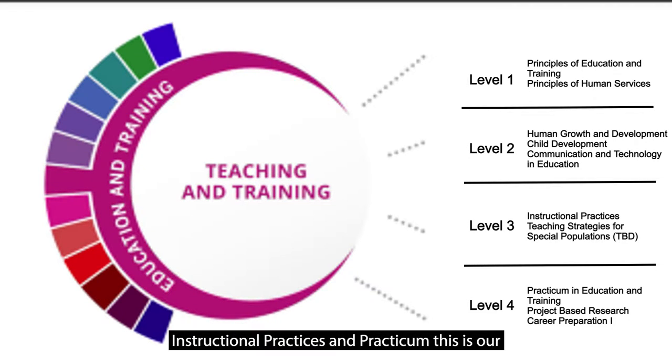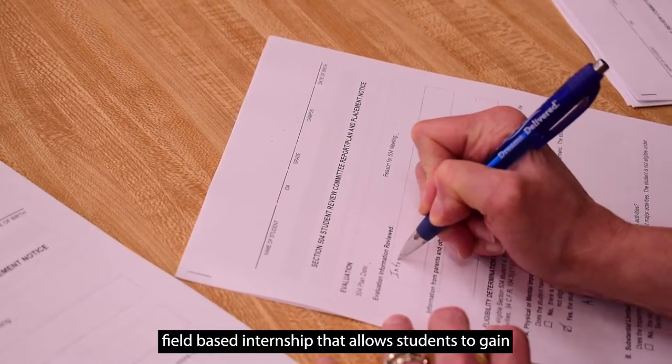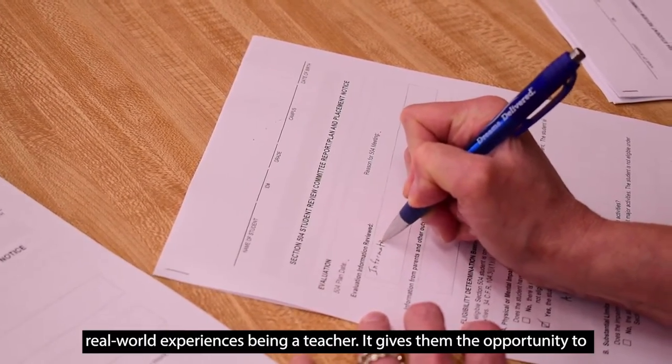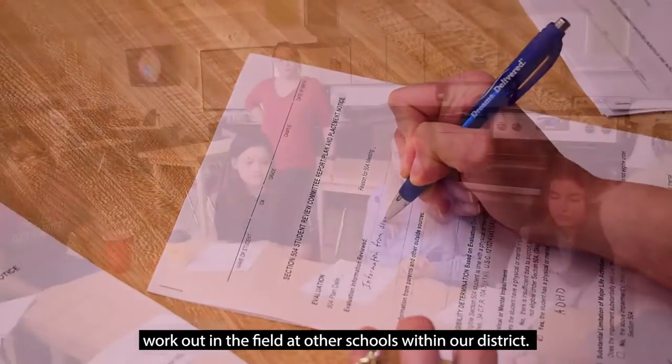After that you'll go into Instructional Practices and Practicum. This is our field-based internship that allows students to gain real-world experiences being a teacher, giving them the opportunity to work out in the field at other schools within our district.